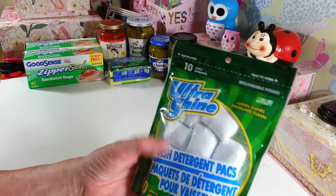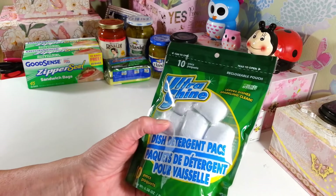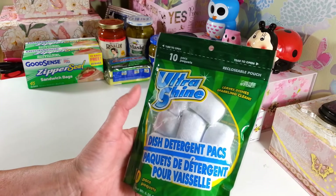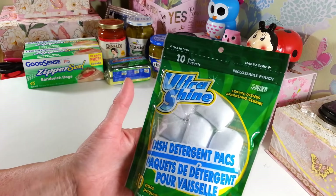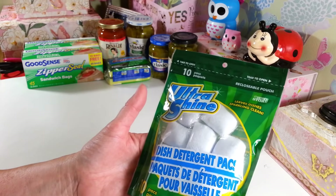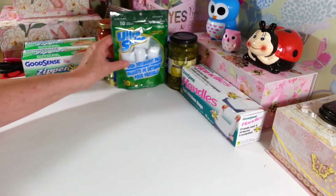I picked up another 10-pack of the Ultrashine dishwashing tablets. These work really well — I absolutely love these. My dishes come out sparkling clean, just like it says on the package. I've repurchased these quite a few times because I really, really like them.